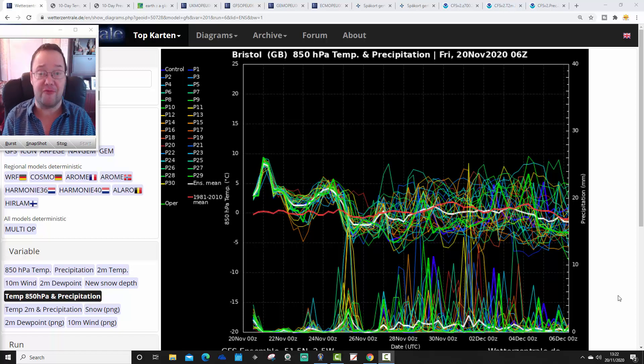JMA Friday has been released, taking us through the first half of December — some quite interesting trends there. Have a look at the Japanese and CFS v2 models when you're done with this video. We're also going to have the extended ECMWF 42-day look for you around 6 o'clock tonight, taking us into the beginning of 2021, right to the start of January — six weeks worth of data from the ECMWF.